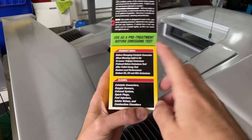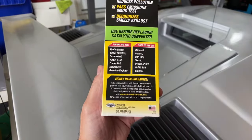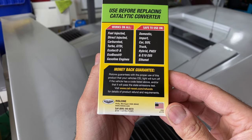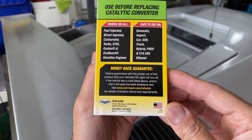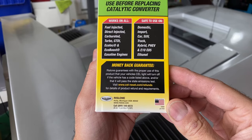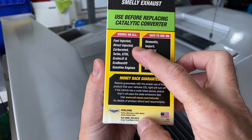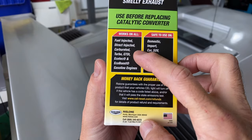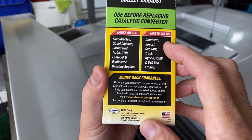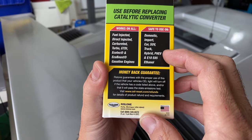Used as a pre-treatment before emission tests. Here's their money-back guarantee. So this is what they claim: Rislone guarantees with proper use of this product that your vehicle's check engine light will turn off if the vehicle has a code listed above, and/or it will pass the state emission test. Works on all fuel injected, direct injected, carbureted, turbo, GTDI, Aerotech, EcoBoost, and gasoline engines. Safe to use on domestic, import cars, SUVs, trucks, hybrid, PHEV, EV, and E10/E85 ethanol. Use before replacing your catalytic converter.